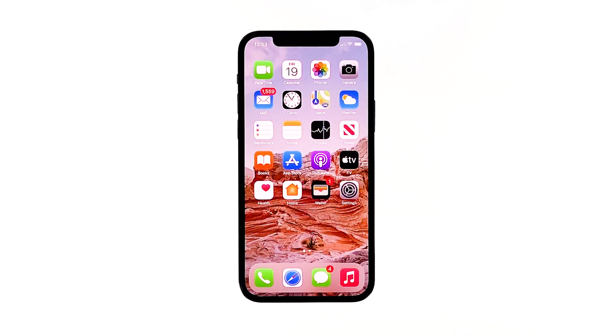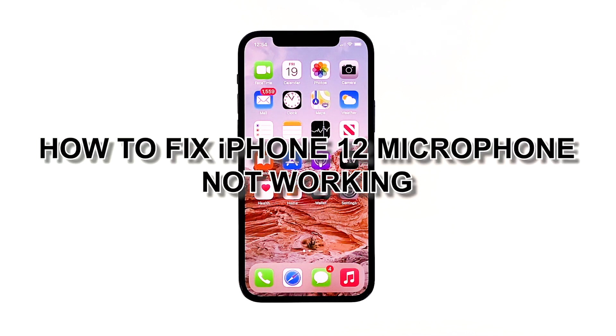If you're having microphone issues on your iPhone 12, try to isolate if this is a hardware or software related problem. Try to record a video using your phone's front or back camera. You can also use its built-in voice recorder app. Once you have a recording, try to play it and check if the voice is cracked, muffled, or you can't hear anything at all. In this video, we will show you how to fix iPhone 12 microphone not working.